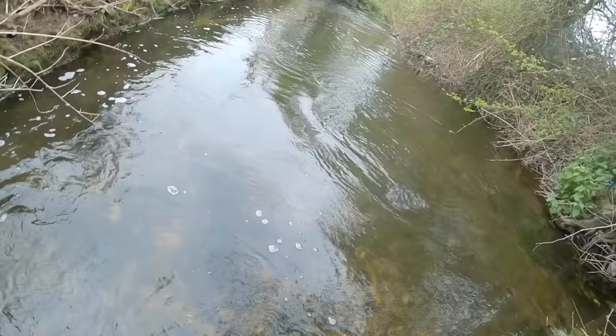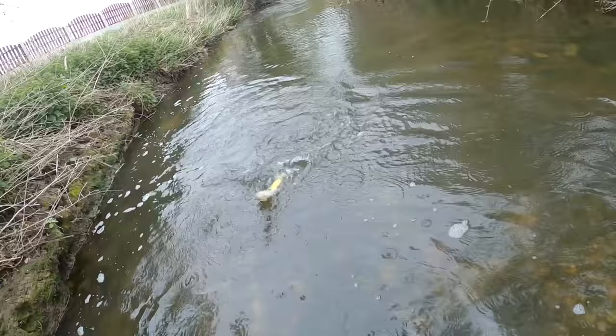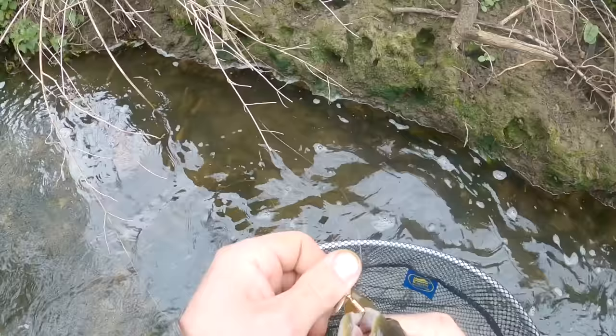Oh, what a hit — absolutely slammed it! Another decent one for this little tiny stream. God, he's going crazy. Can't he put up a good scrap — on the inline spinner. Beautiful fish. Just saw him swirl in front of me, I thought I'd spooked him, but maybe he was catching a fly or something. Really really nice. Looked in the corner — I might not need to get the pliers on it.